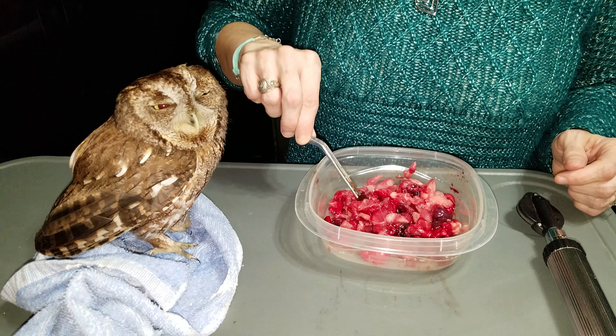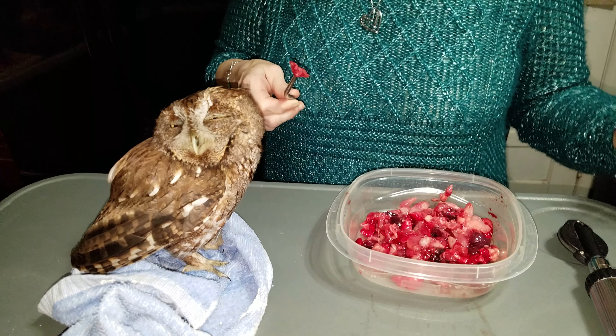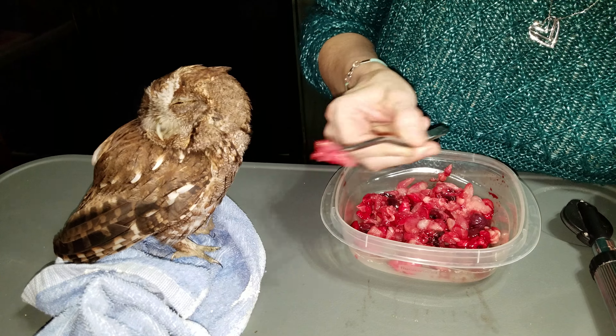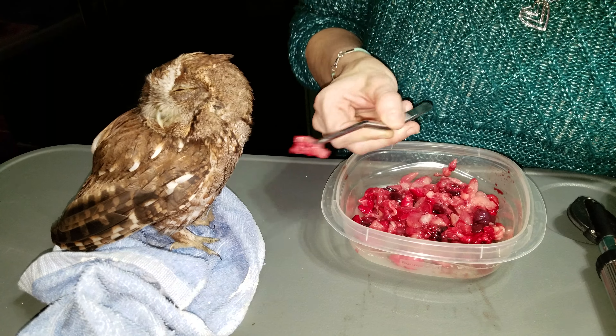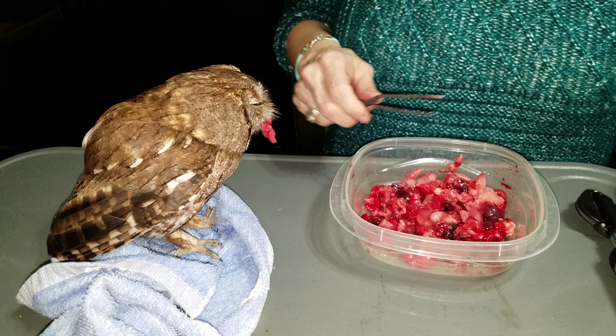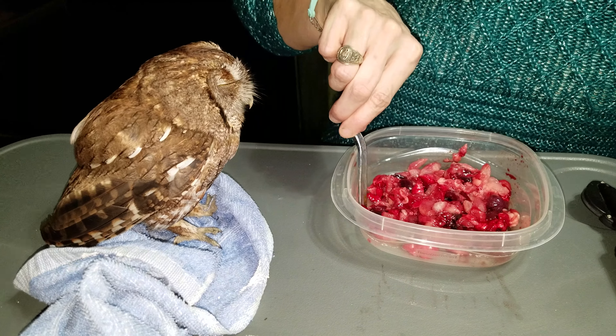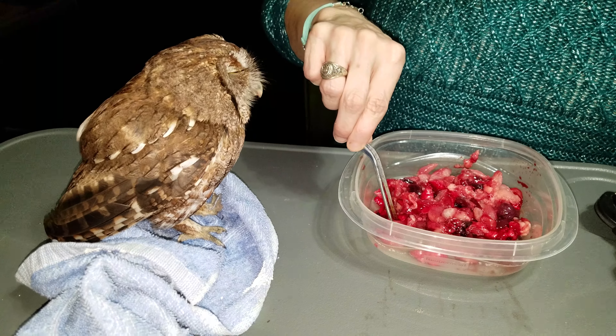This little guy came into the rescue today. He was found in the road, probably hit by a car. He's not opening his eyes very well. He doesn't appear to have any other injuries, except one of the eyes does have some blood in it, so we're putting some eye drops in both eyes.